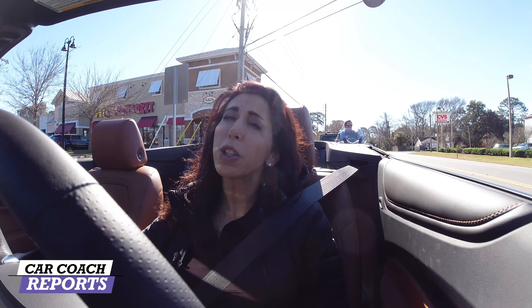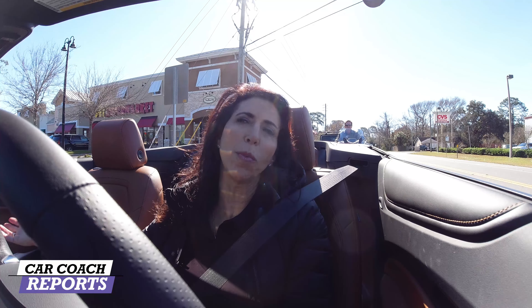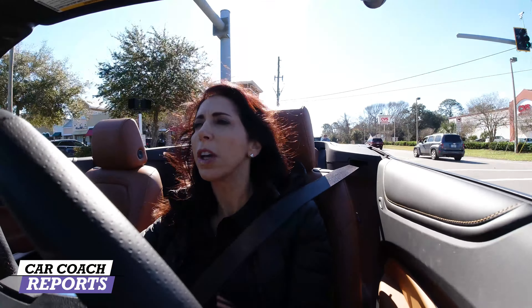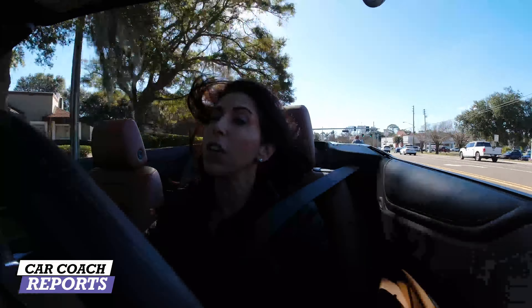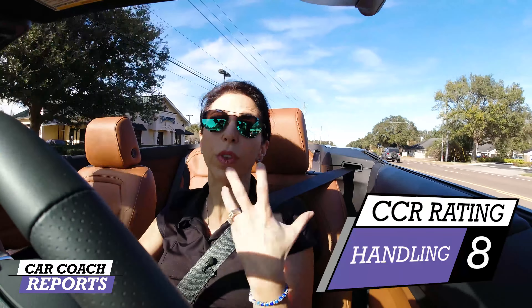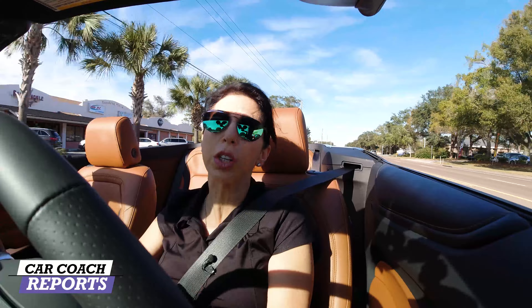This is not a performance car — you step up to a higher performance Camaro or Mustang if that's what you're looking for. But as far as handling on a daily drive and just enjoying what it's all about, this vehicle earns an eight for handling.